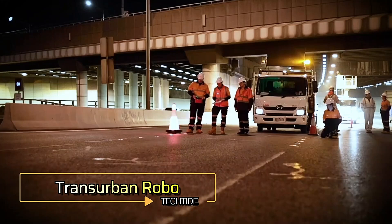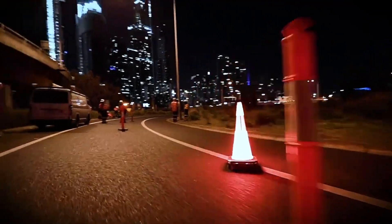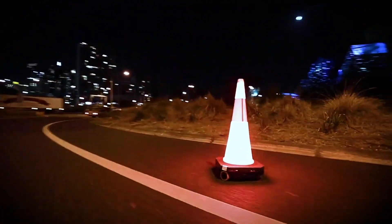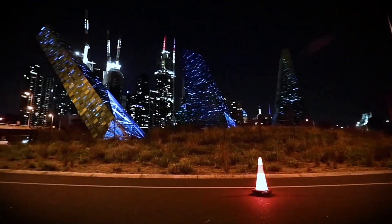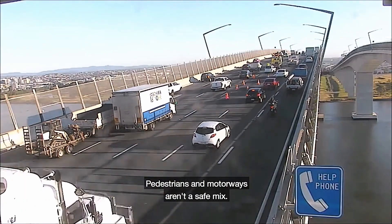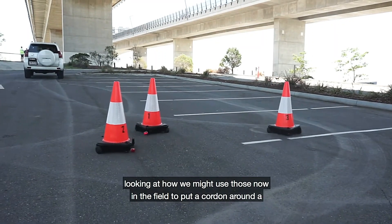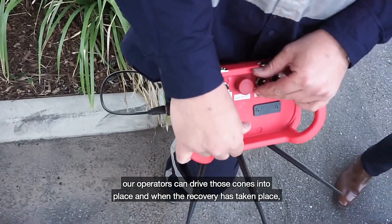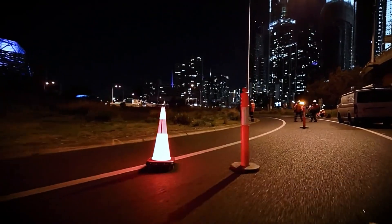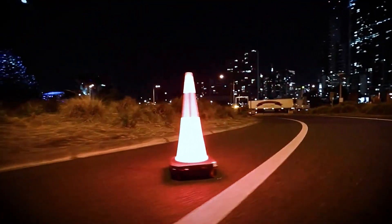Transurban Robo — Presenting the Transurban Group's pioneering Robo Traffic Cones, an innovative leap forward in road safety management. Celebrated as a global leader in toll road operations, Transurban introduces autonomous traffic cones to streamline safety protocols. These cones autonomously position themselves upon command or operate independently, significantly reducing the need for manual intervention. Equipped with cutting-edge vibration sensors, they swiftly detect unauthorized vehicle entries into restricted areas and automatically alert nearby workers to potential hazards, enhancing operational efficiency and prioritizing safety for both workers and motorists.